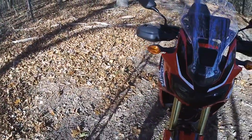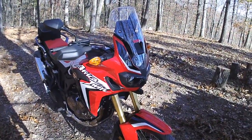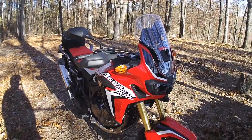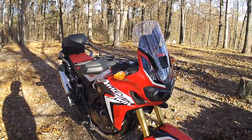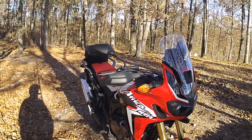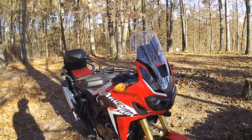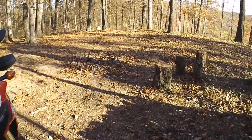Braking is better on the Africa Twin mainly because of the dual disc and ABS, which the CRF 250L doesn't have. But you've got to consider that the 250L is a lot lighter, so it doesn't need near the braking power. Put the brakes from the 250L on the Africa Twin and you'd be in trouble trying to stop that much weight.